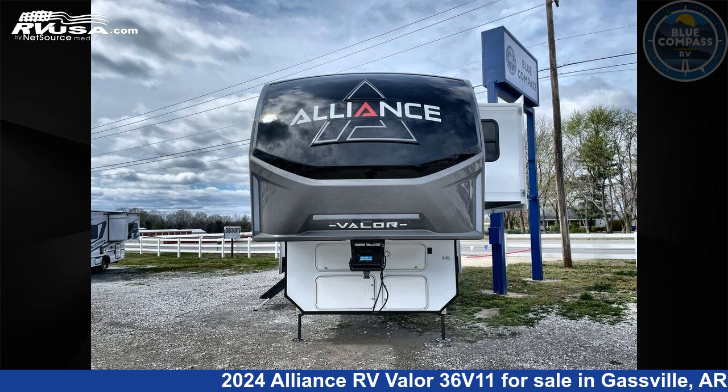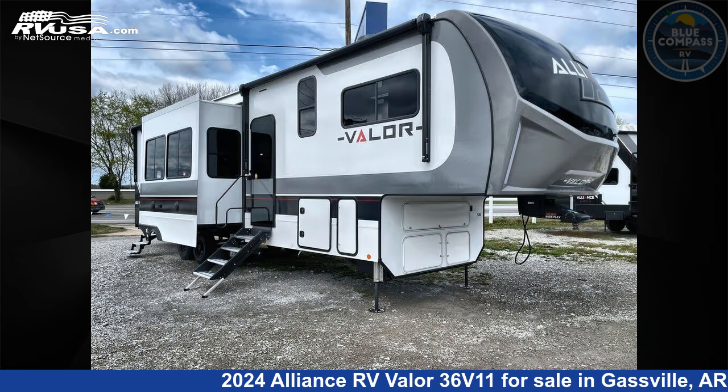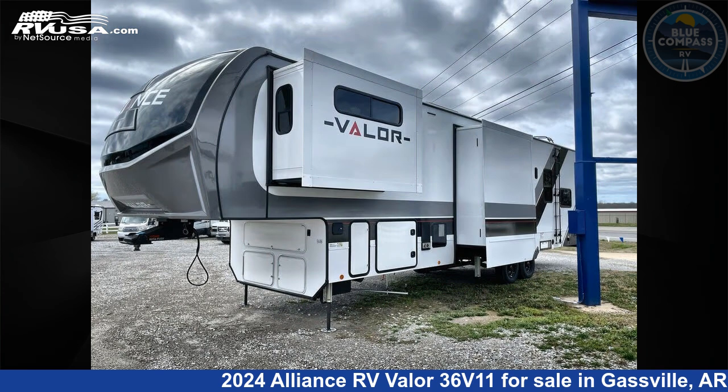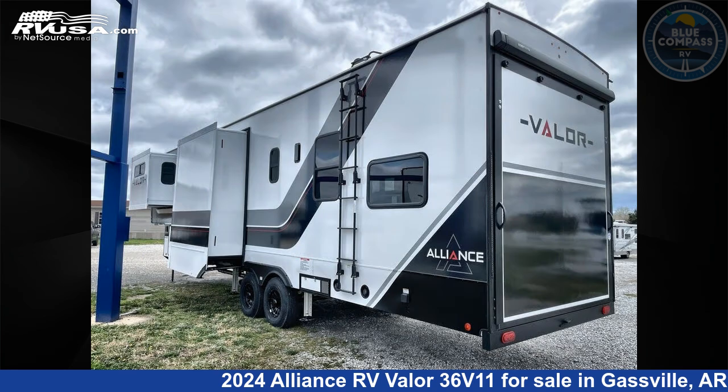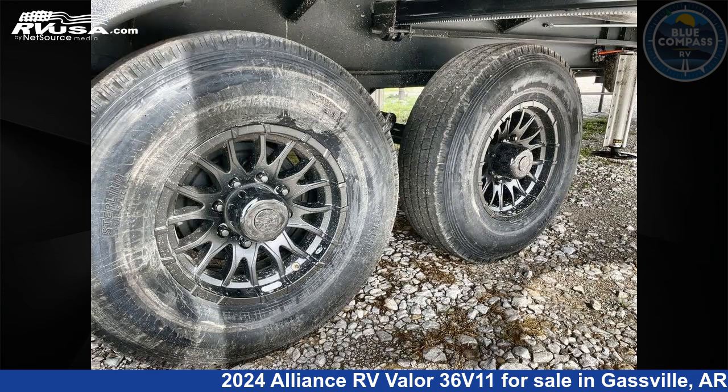This 2024 Alliance RV Valor 36V11 is a toy hauler RV. It is located in Gaspel, Arkansas, 72635, and is offered for sale by Blue Compass RV Gaspel. Click the link in the video description to visit rvusa.com and see more photos as well as the current price.